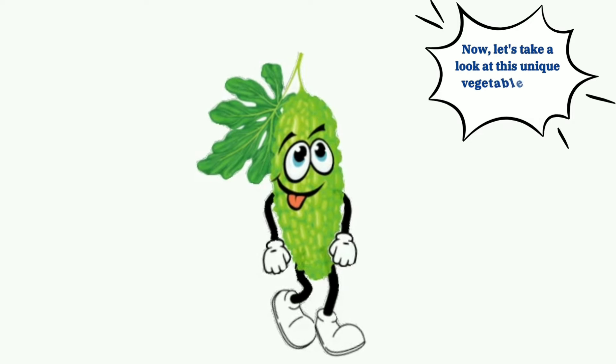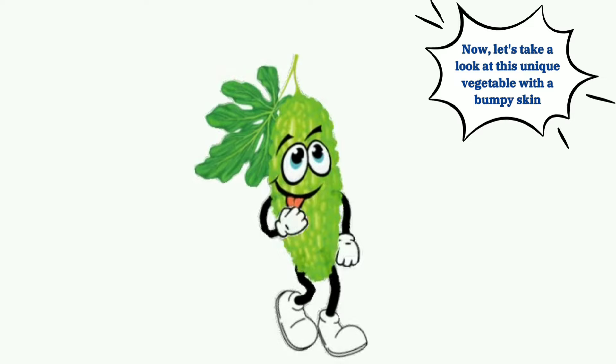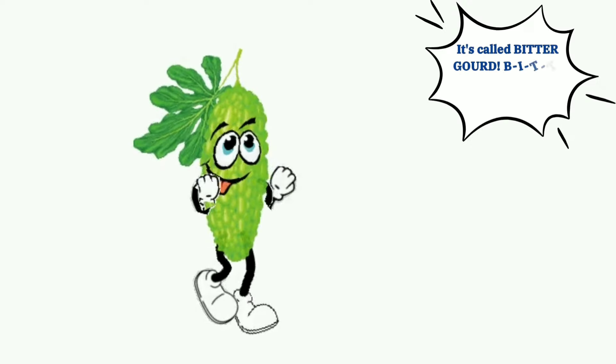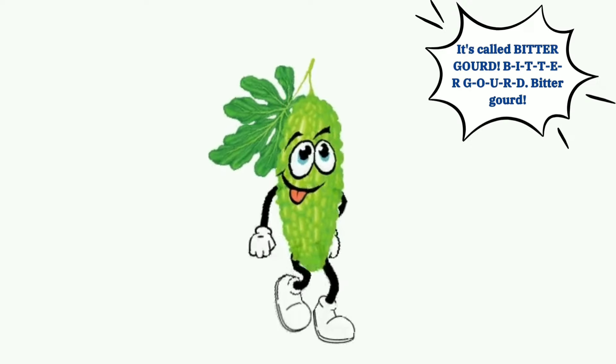Now let's take a look at this unique vegetable with a bumpy skin. It's called bitter gourd. B-I-T-T-E-R-G-O-U-R-D, bitter gourd.